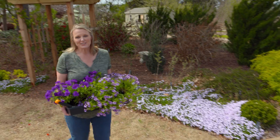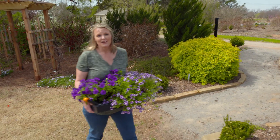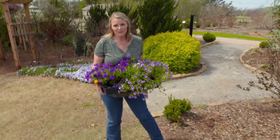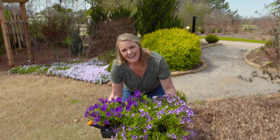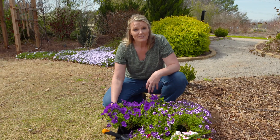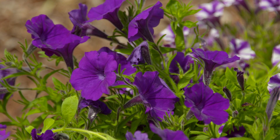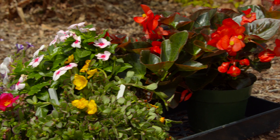It's time to head to the nursery and you might be looking for either annuals, perennials, or perhaps both. But what is the difference between an annual and a perennial? An annual completes its life cycle in one growing season. That means it's going to germinate, grow vegetation, flower, produce a seed, and then die all within one year.